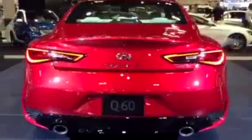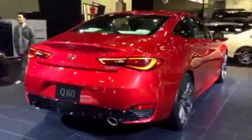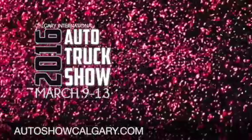We're once again here from the Calgary International Auto Show and the Northwest Auto Mall. Make sure you stop on by this weekend and check it out. We'll see you next time.